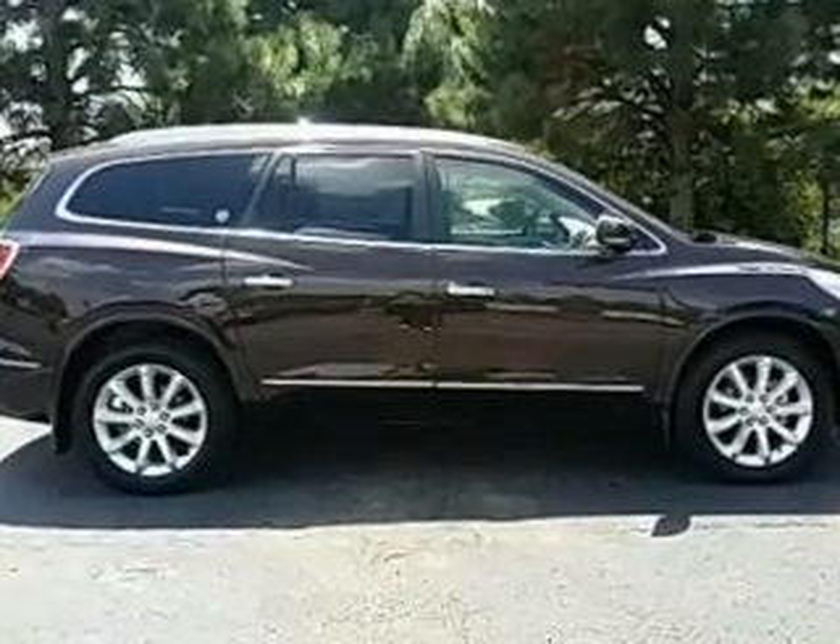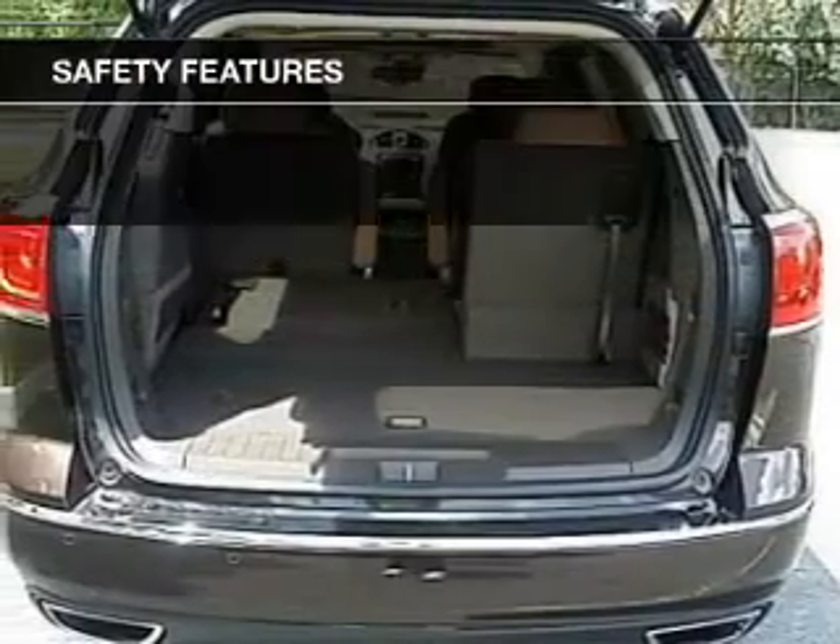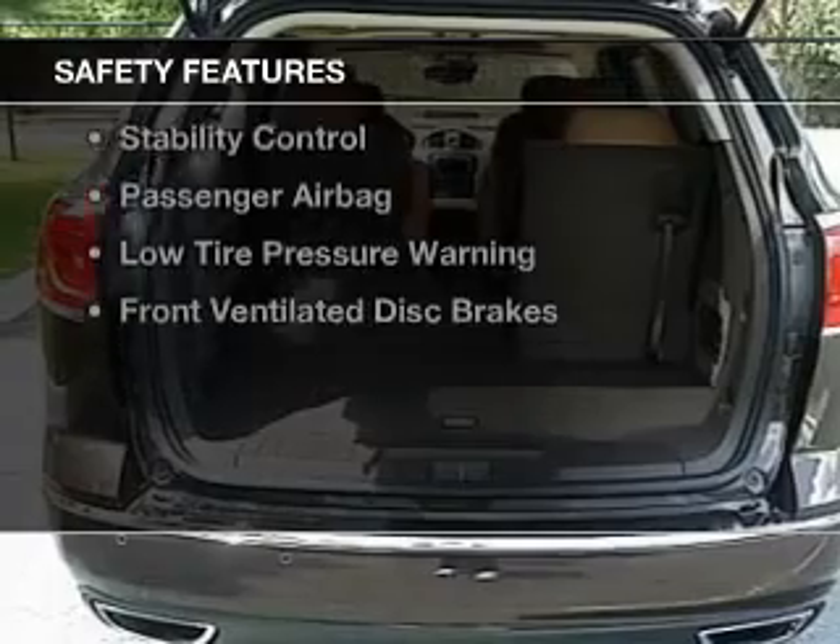Remote start, steering wheel controls, and memory seats. Safety was made a priority with these features.